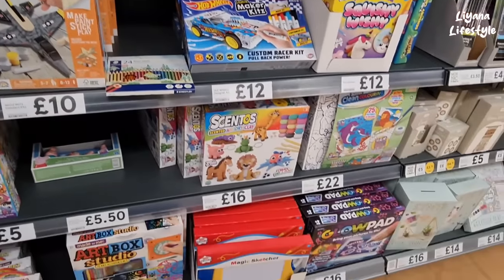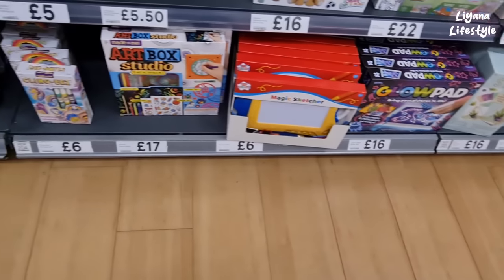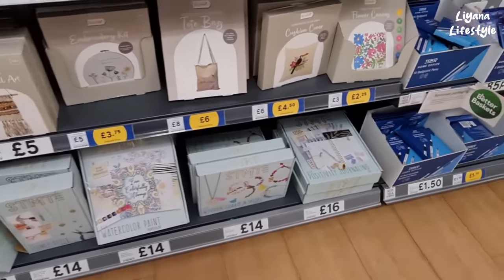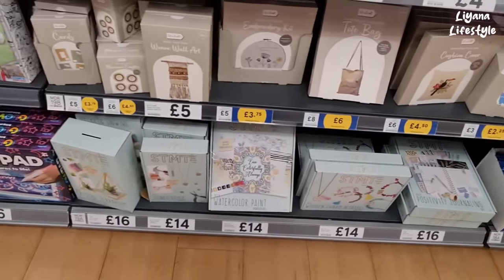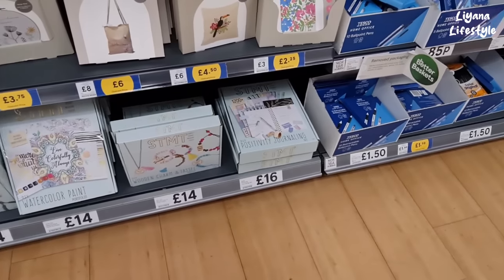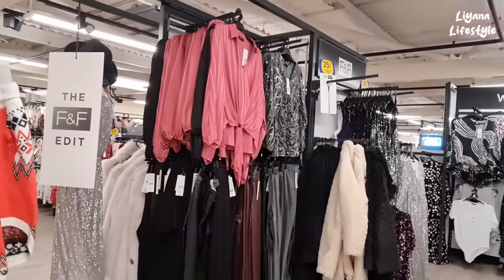Kids love squishies as well. Glow pad — bring your pictures to life. We have an art box. And then here, for like the adults, you have some other craft kits — cushion covers, flower canvas, tote bag, embroidery kits, a terrarium, watercolor painting, positivity journaling. I really like that for £16.